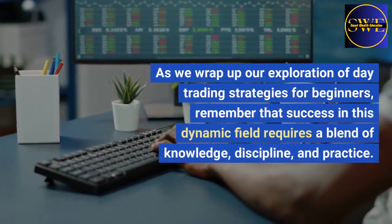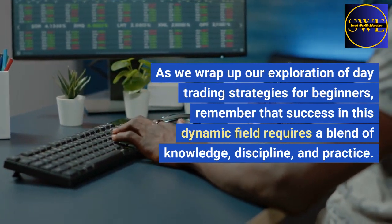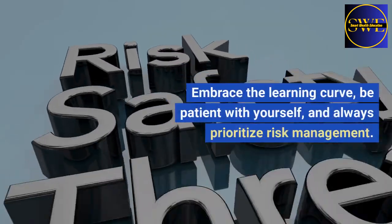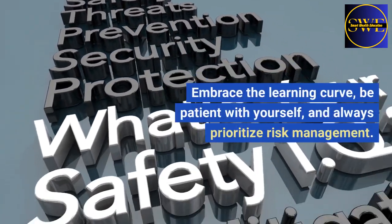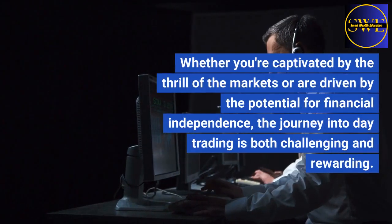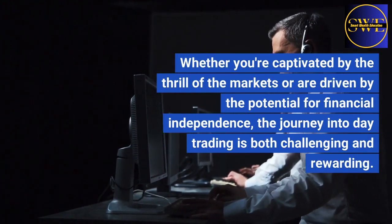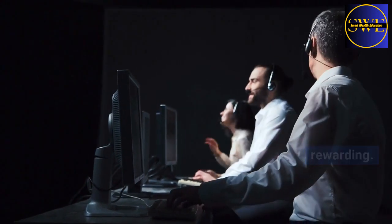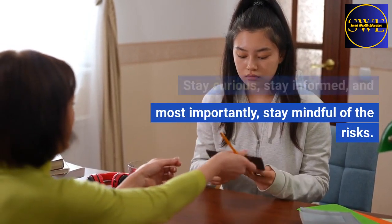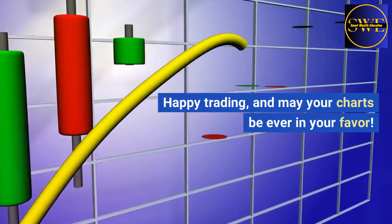As we wrap up our exploration of day trading strategies for beginners, remember that success in this dynamic field requires a blend of knowledge, discipline, and practice. Embrace the learning curve, be patient with yourself, and always prioritize risk management. Whether you're captivated by the thrill of the markets or driven by the potential for financial independence, the journey into day trading is both challenging and rewarding. Stay curious, stay informed, and most importantly, stay mindful of the risks. Happy trading, and may your charts be ever in your favor.